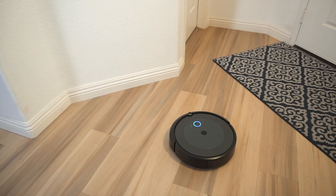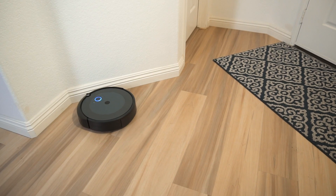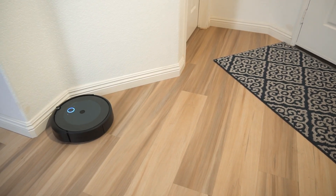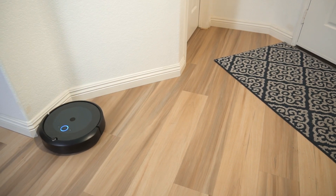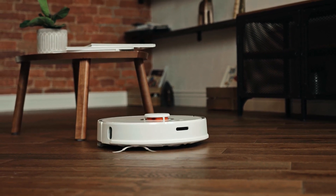Greetings, fabulous viewers. Buckle up for an electrifying adventure into the dazzling realm of cutting-edge cleaning tech. Today, we're diving headfirst into the future with the ultimate game changers: vacuum mop cleaners. Are you prepared for a thrilling odyssey through the wizardry of pristine homes?